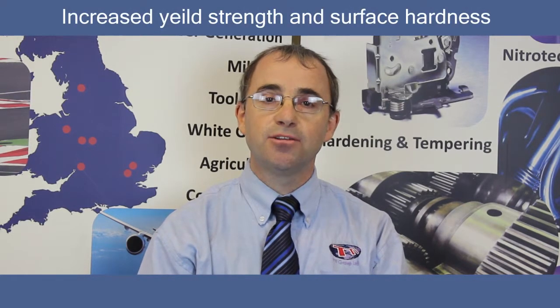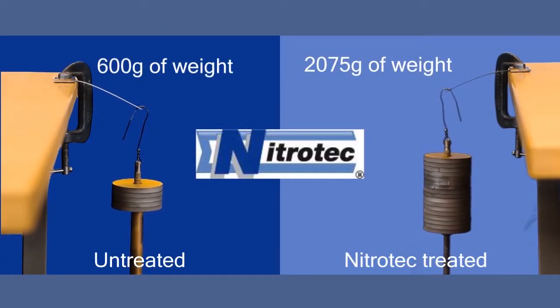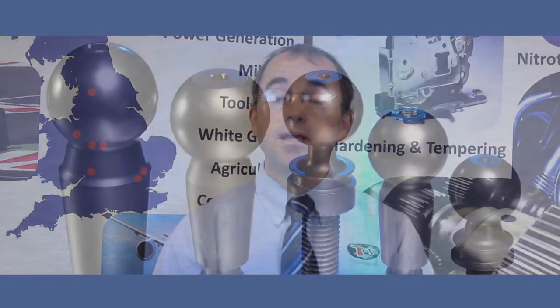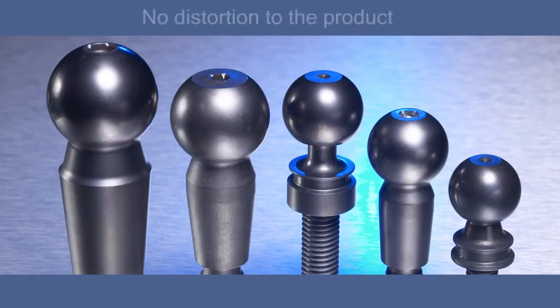Nitratec offers many benefits to mild and low alloy steels such as increased yield strength and surface hardness by diffusion of nitrogen and carbon into the surface. Nitratec is carried out at low temperature, meaning there is no distortion to the product.